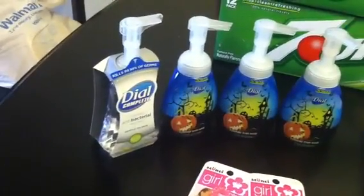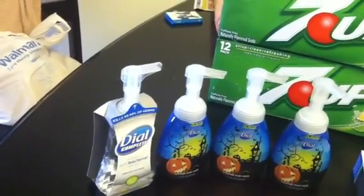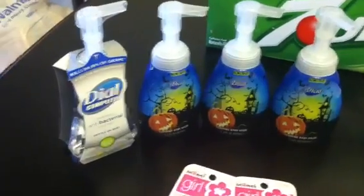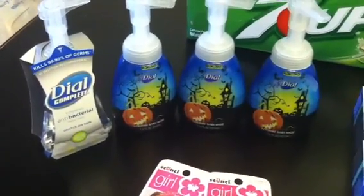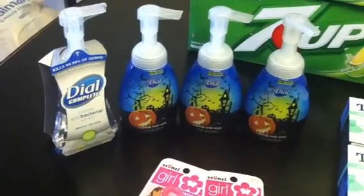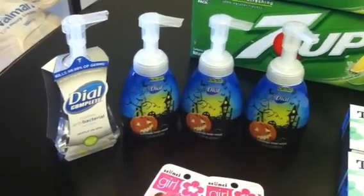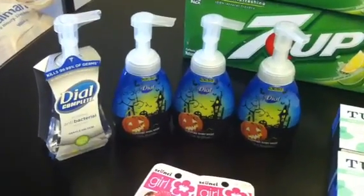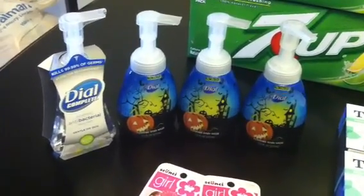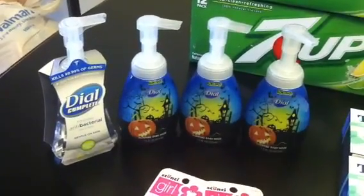All of the Dow soap rang up for $2 each. So I paid $8 for those, and they double-dipped with the monthly deal which also gave you a $1 plus-up. So I paid eight dollars and got back eight $1 plus-ups — four from the monthly deal and four from the weekly deal. So those are totally free.